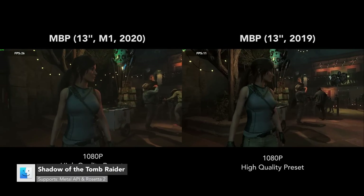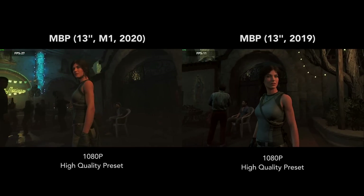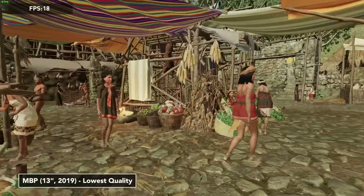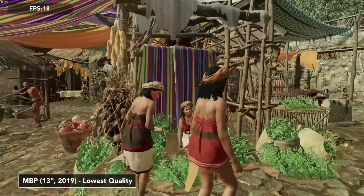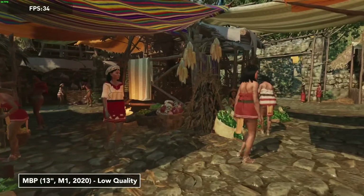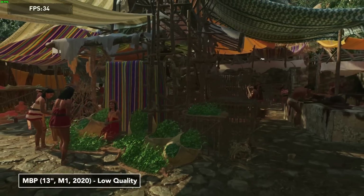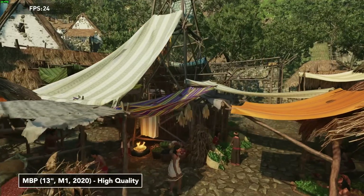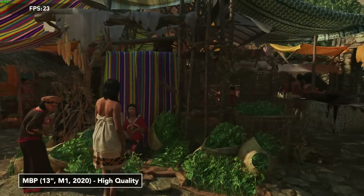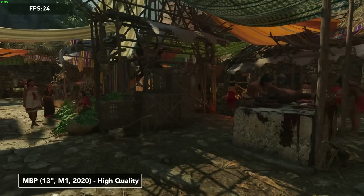Shadow of the Tomb Raider is interesting because this game is officially supported on 13-inch MacBook Pros all the way back to 2016. However, to run the game well you have to play it at 720p, lowest quality preset, and you will get about 20 to 30 FPS on average. On the M1 MacBook Pro it runs significantly better — at low quality preset it gets 38 FPS on average, and at high it gets about 24 FPS on average. This game uses the Metal 2 graphics API, so it is pretty well optimized for both Intel and Apple M1 on more powerful Intel machines.